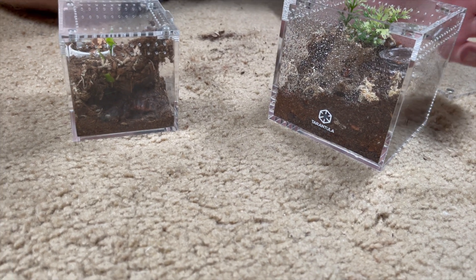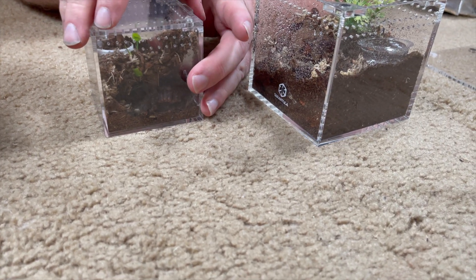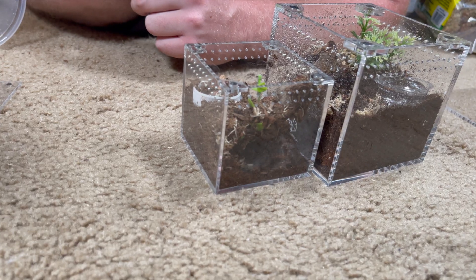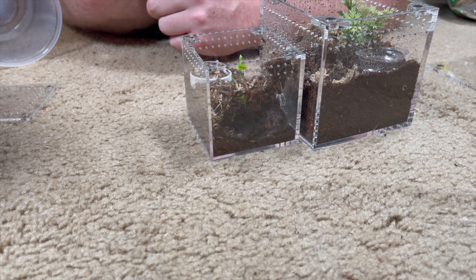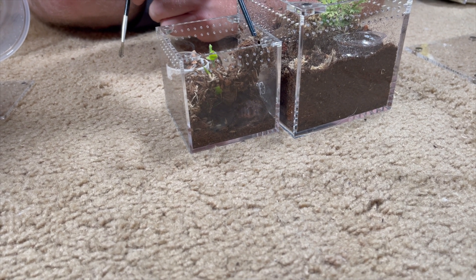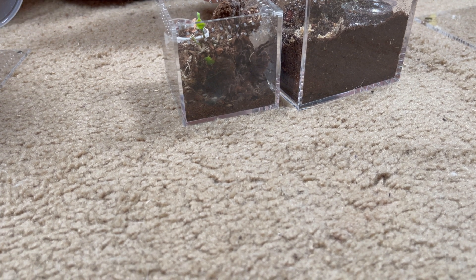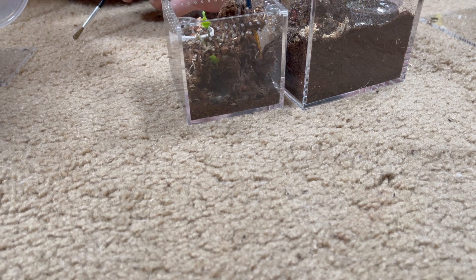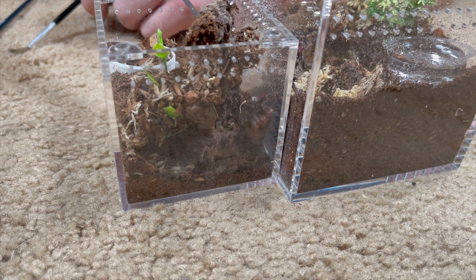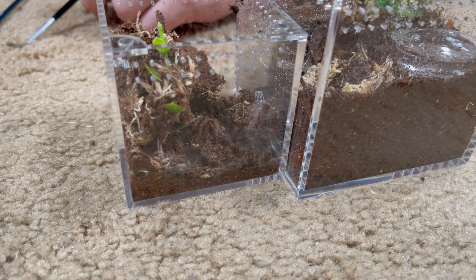Alright, Miss Cersei — hopefully she likes this and has enough room. Here we go, catch cup's ready. We'll try to remove that bark out if you can — just be careful of her. Her molt is attached to that, so just be careful.